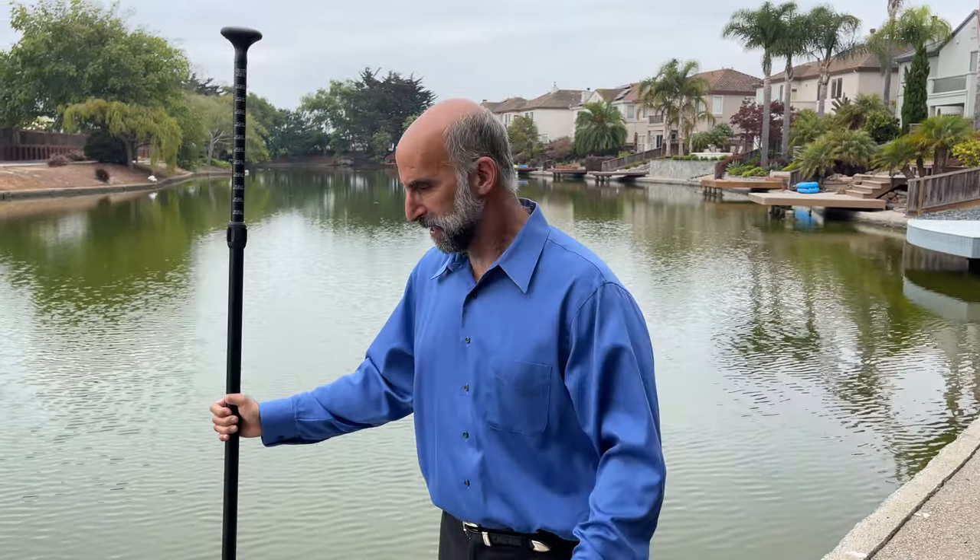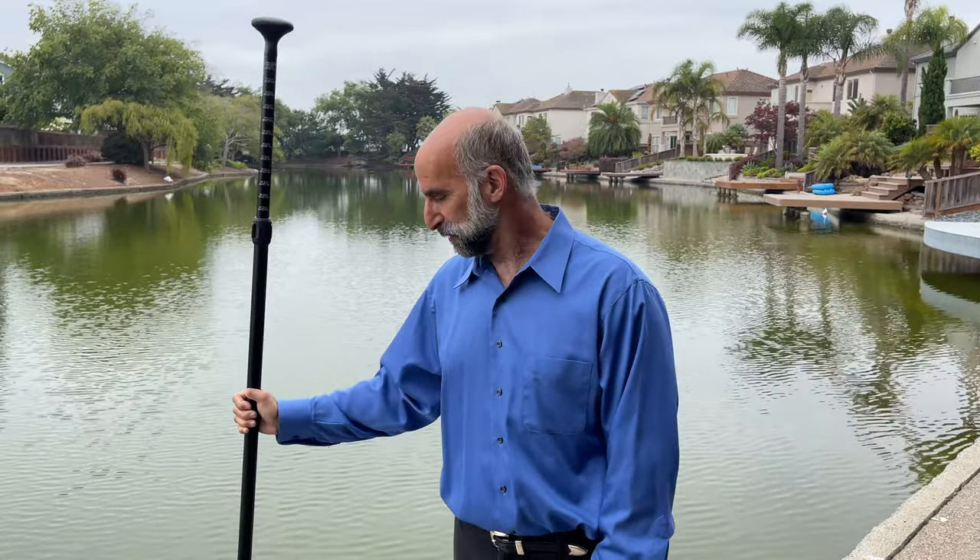Thank you for taking the time to join us on the tour of 557 Creedon. I'm going to go visit my neighbor now, which is super easy to do on my paddleboard. Looking forward to seeing you at the open houses — any questions, please follow up with us. Thanks again.